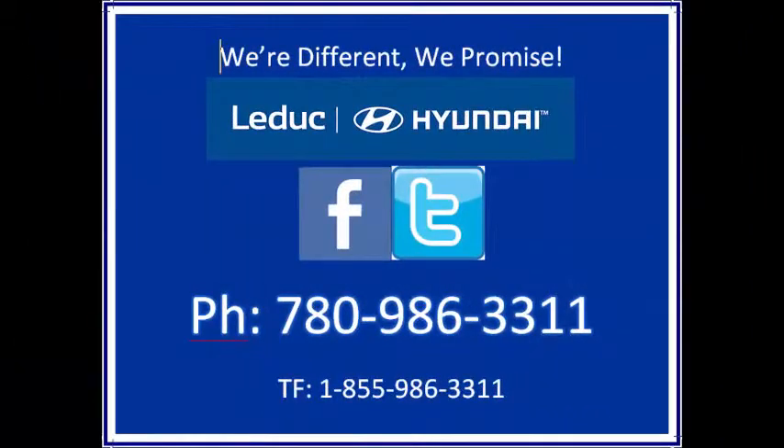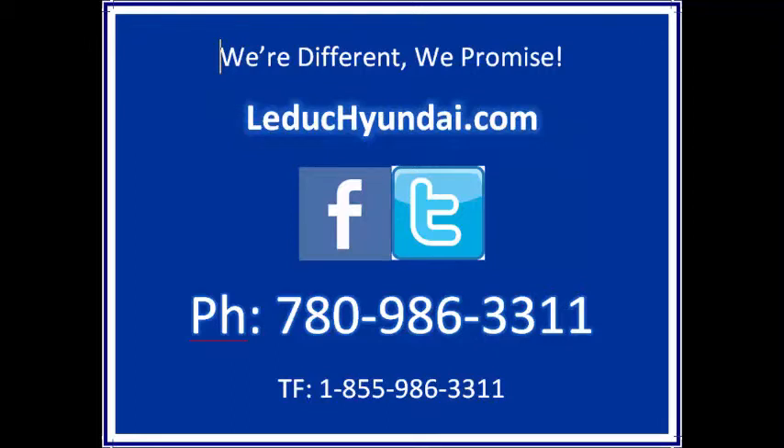Yes, we take trades. Yes, we arrange financing. Call us toll free at 855-986-3311, or online at Ludicunde.com.